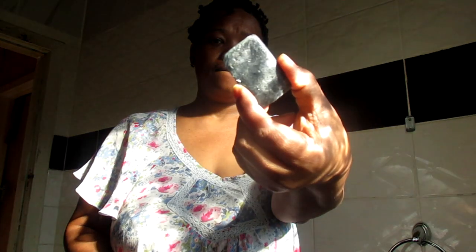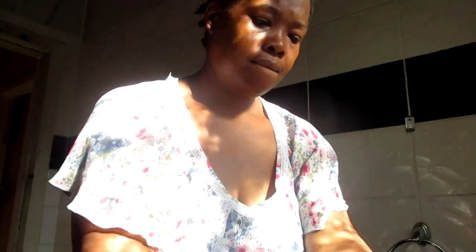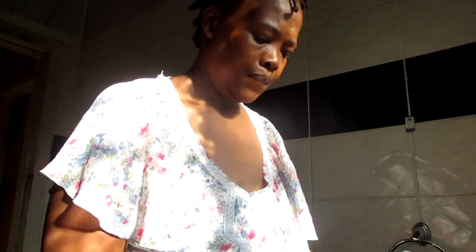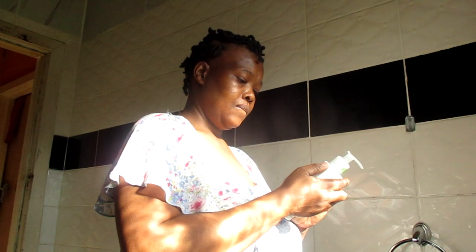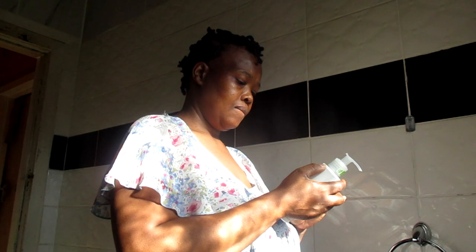For cleansing every day I use this charcoal soap, which I got from Faithful to Nature. You can use it for the body as well — it's basically an all-rounder — but I stopped using it for the body. This charcoal soap is really really strong: it stains and it also burns the eyes if you rub it too much.